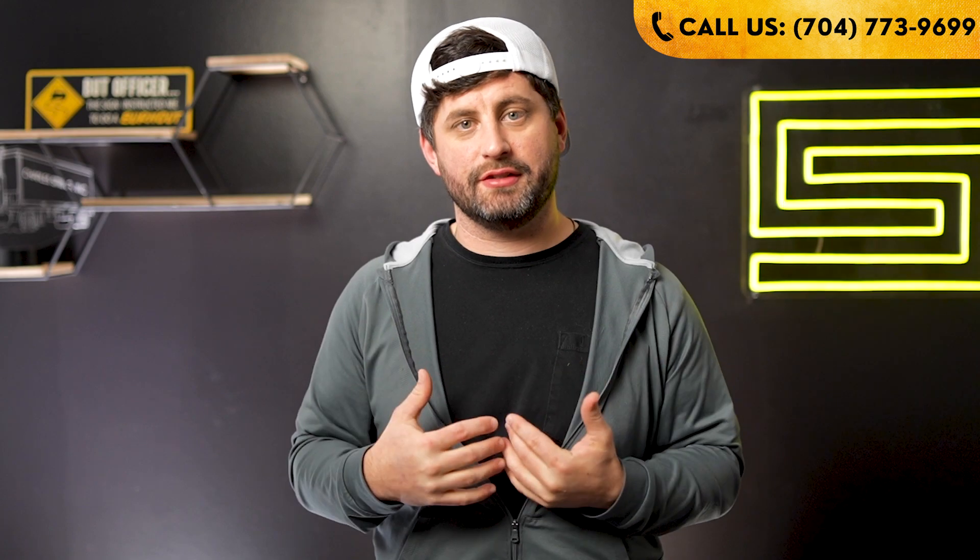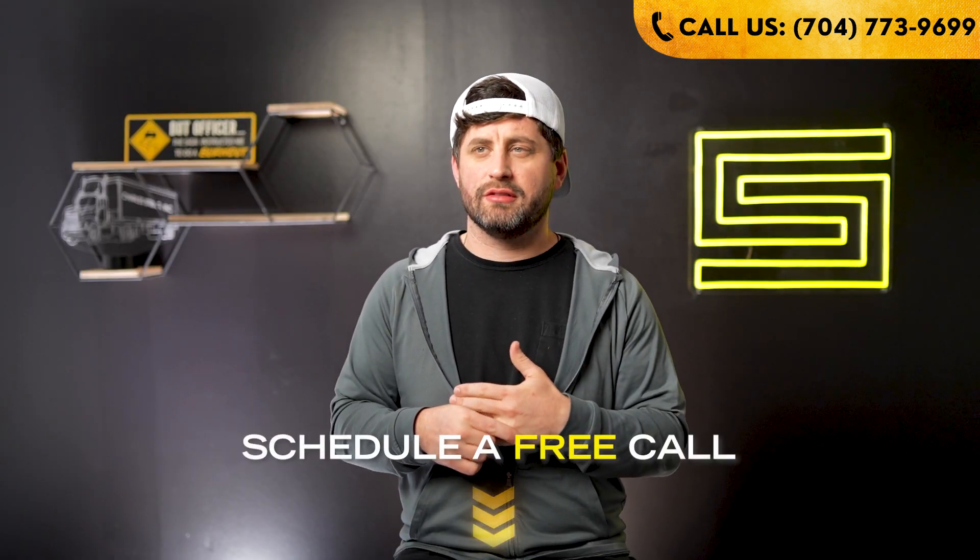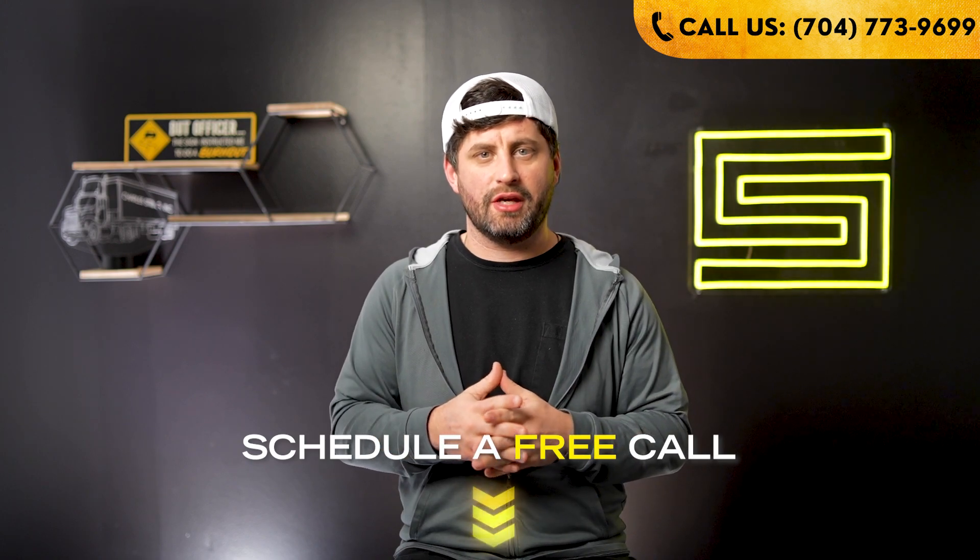If you need help with insurance, give us a call — the number is on screen — or you can email us or schedule a call, however you want to communicate. If you have any questions or need help, as always like and subscribe if you haven't already. Check out our future videos — we're gonna have more in this semi-trucking startup series. Be safe out there, see you in the next one.